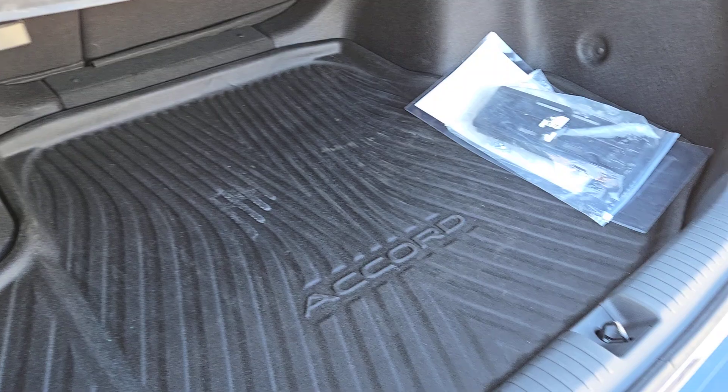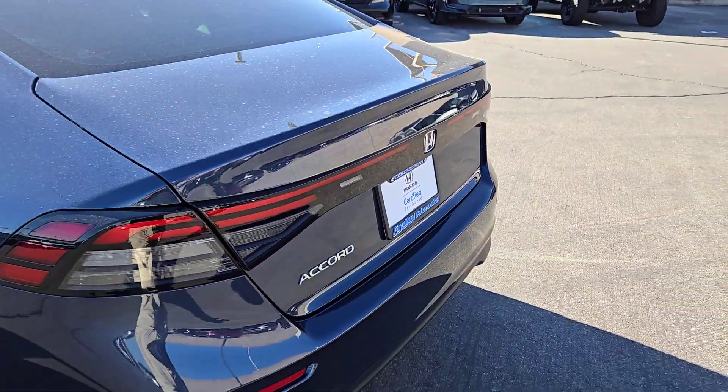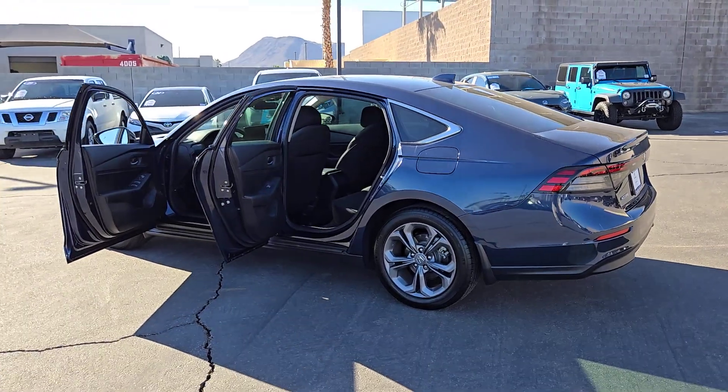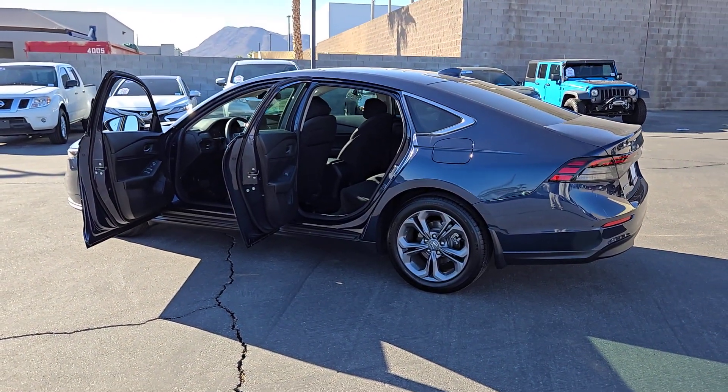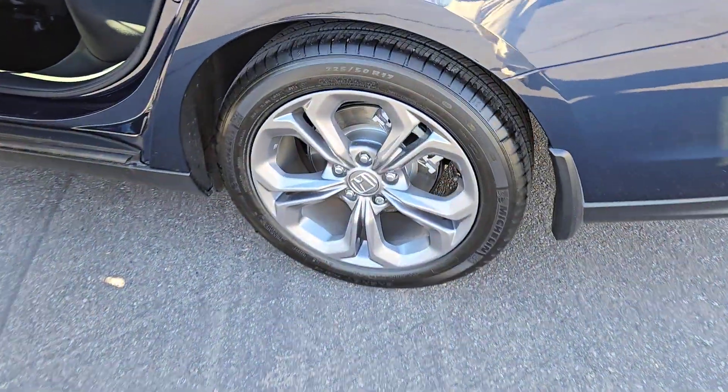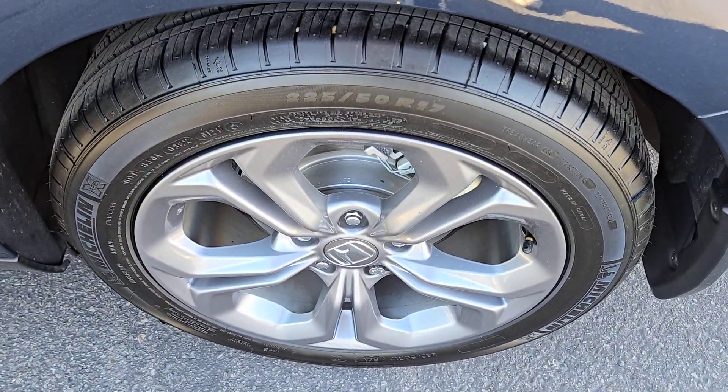These are just some of the great options this vehicle comes with: pre-collision system, backup camera, blind spot monitor, heated front seat, dual zone AC, tire pressure monitoring system, floor mats, driver illuminated vanity mirror, cruise control, and passenger airbag.